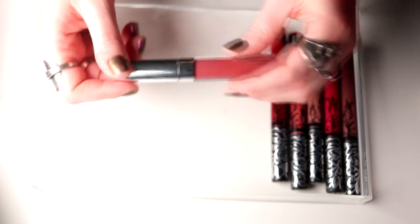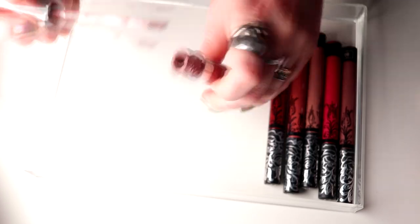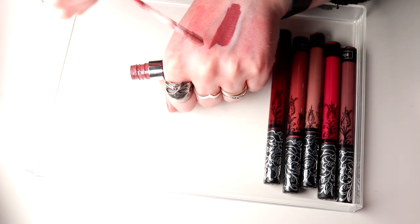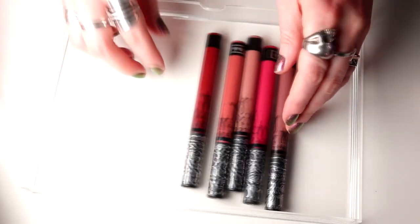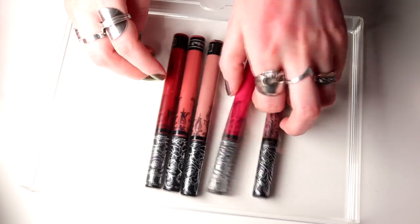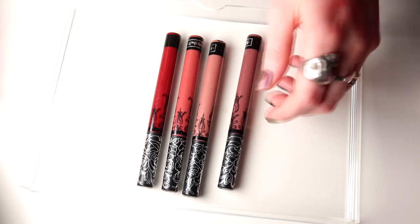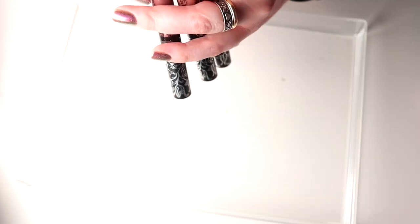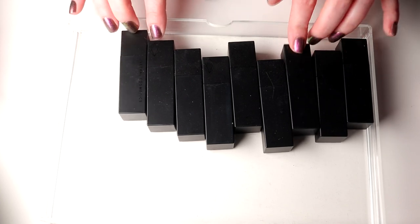This is the only ultra satin lip I have left — I do really like these. But this one I'm going to declutter. Then I have my KVD and I think in my last declutter I did declutter some of these. I'm going to declutter this one now — it's not a color I'm using. Then I think I'll actually keep the rest of them — there's a really really nice red, and then Lolita and Sanctuary — I'm going to keep these.